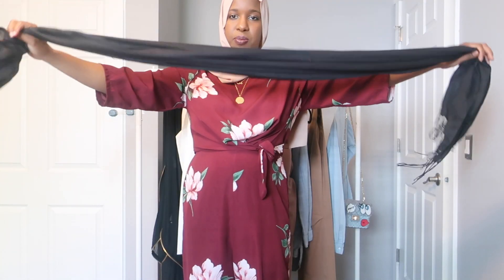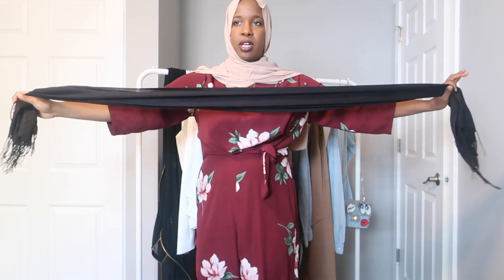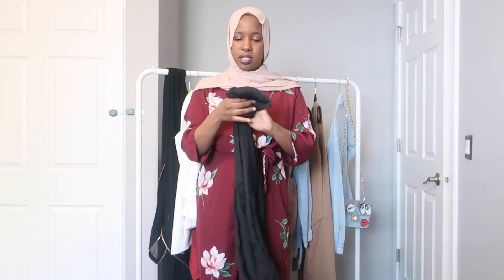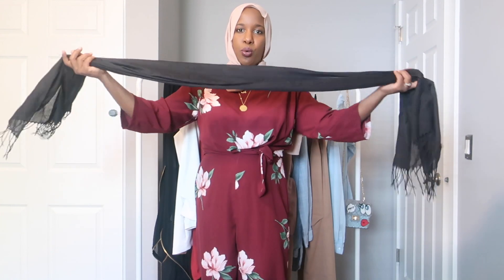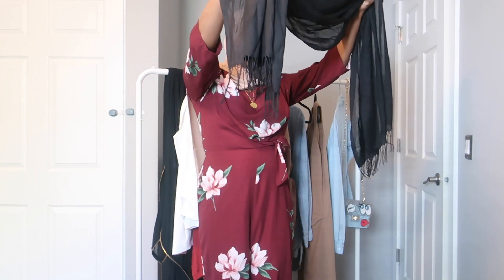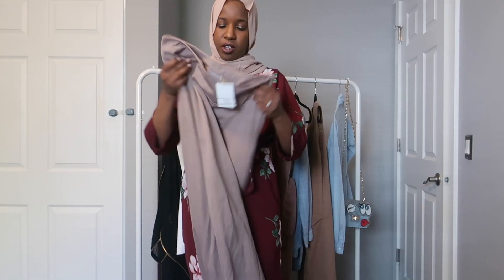I also got myself a simple black hijab. I've never ordered hijabs from Modanisa before, so I decided to just get one to see how their quality is. I don't really own black hijabs or wear them that often, but just to have one is nice. It's very lightweight, which is really good, and it has these tassels on it as well.